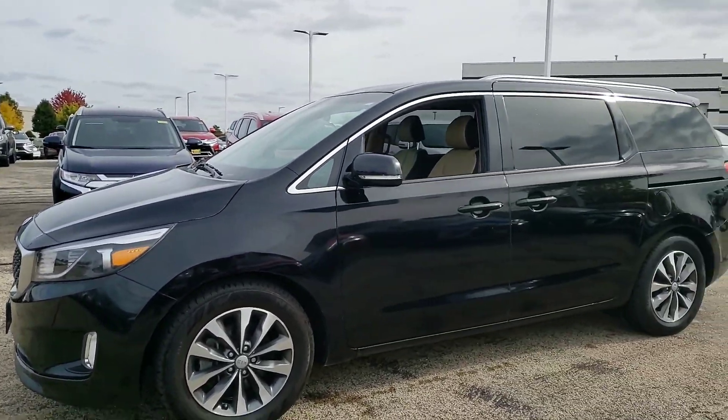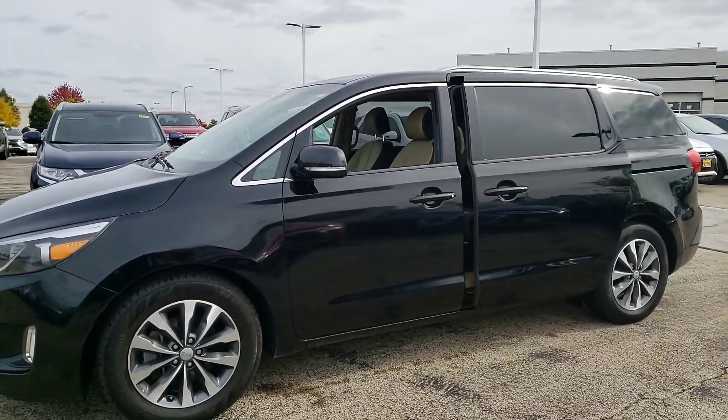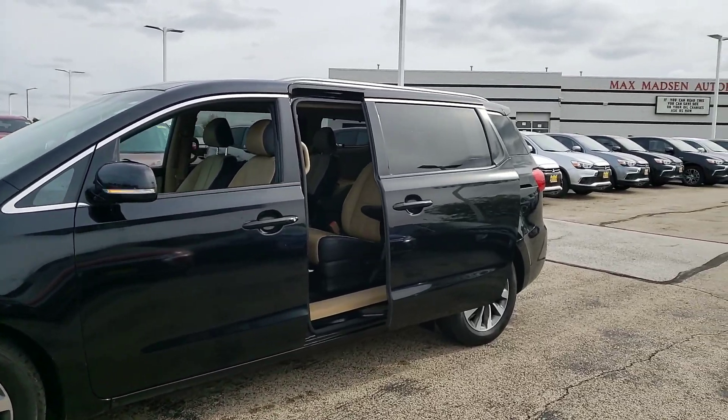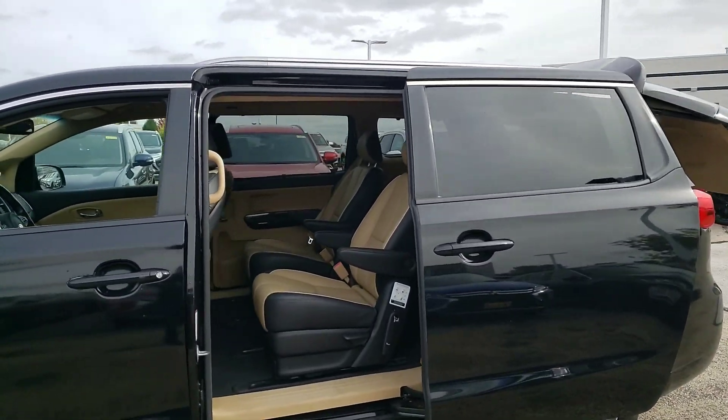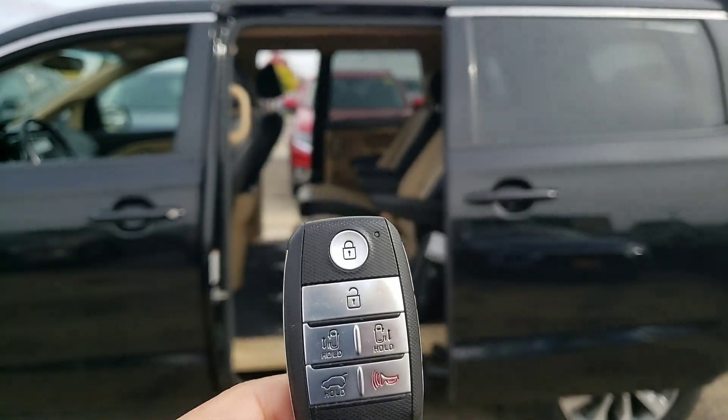You have everything from your power sliding doors to the power lift gate, and I'm controlling everything right through the key fob there.